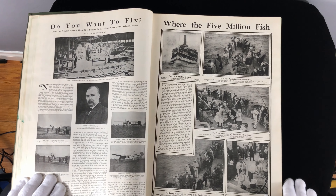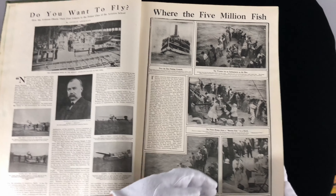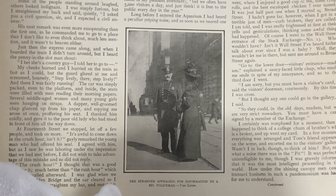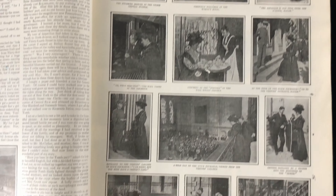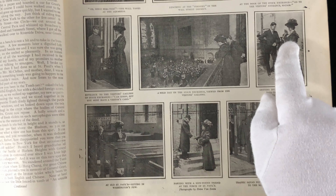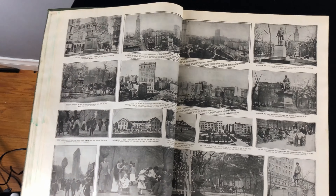Do you want to fly? Looks like a factory building planes. There's another tear here — some little tears in the book. Where are the five million fish? Looks like some kind of excursion — the women are as enthusiastic as the men, it says. Sporting gossip. Picture of a policeman with a classically dressed lady — the stranger appealing for information to a big policeman. How I saw New York for the first time — a young woman stranger's first day in New York. We've got pictures of her getting initiated by a broker into the mysteries of the ticker. Back then they didn't have internet, they had ticker tapes, which brings us to the phrase 'ticker tape parade' — people would have all this ticker tape and throw little pieces of it out when they had a celebration.